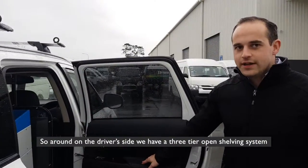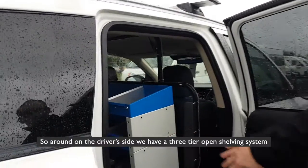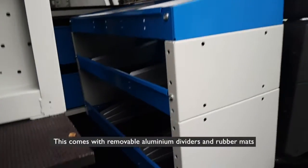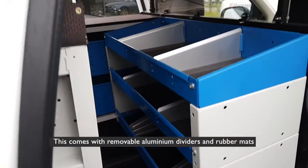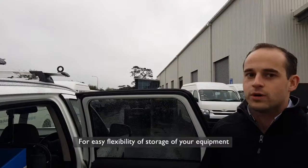Around on the driver's side we have a three-tier open shelving system. This comes with removable aluminium dividers and rubber mats for easy flexibility of storage of your equipment.